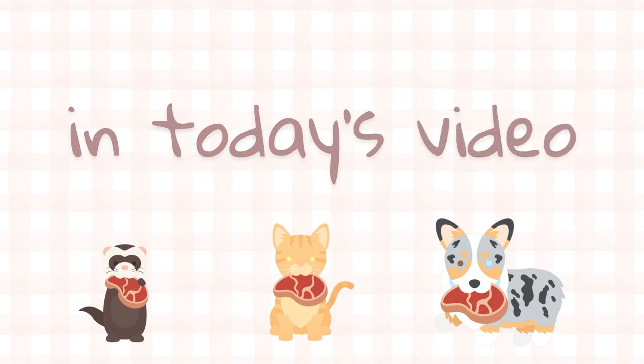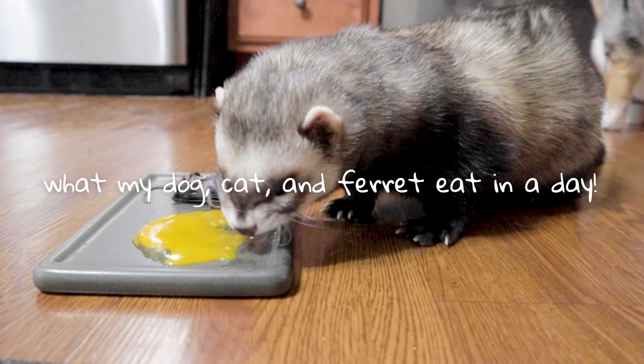Hi Raw Feeders! Many of you have been asking for a video like this, so today's video will be dedicated to what my dog, cat, and ferret eat in a day.